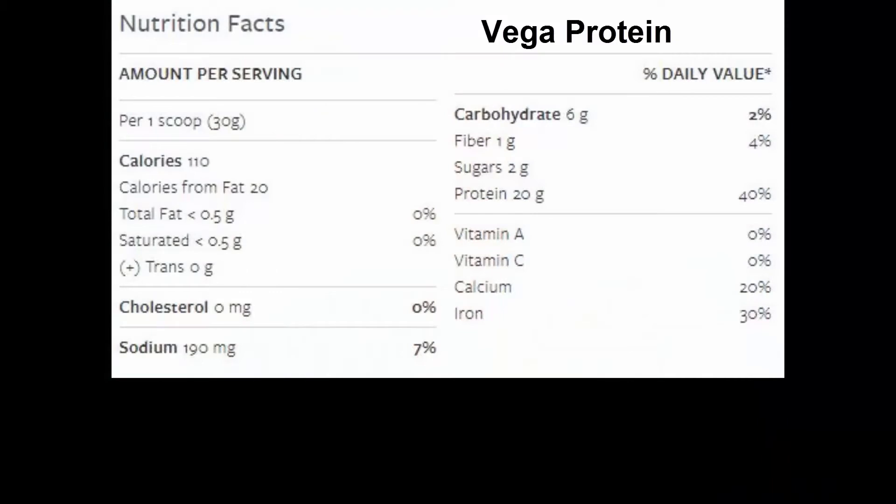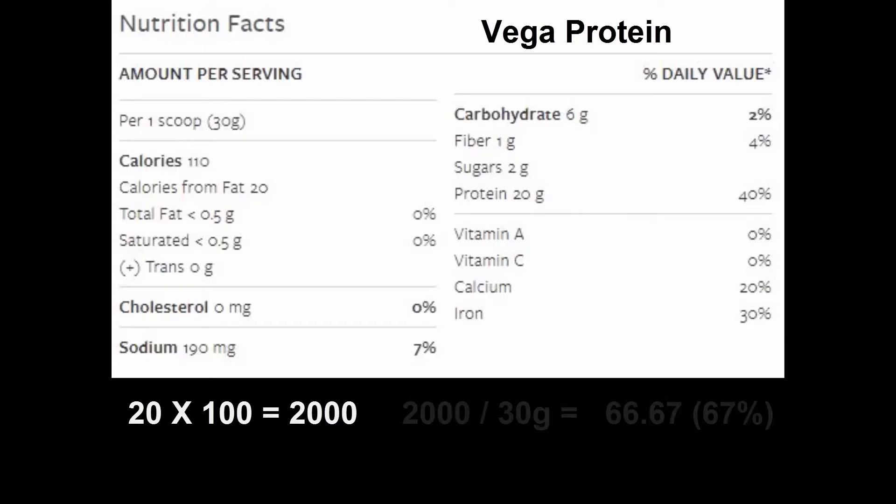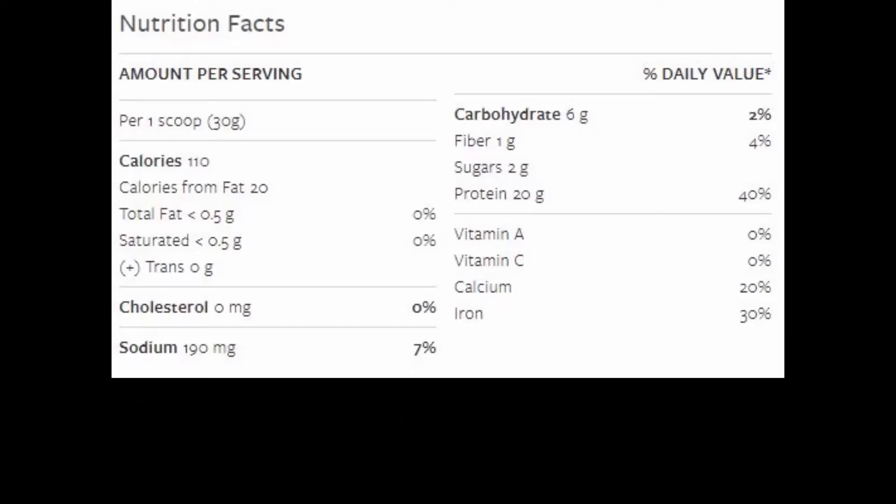As you may know from some of my other reviews, I always check the protein yield of a protein supplement to find out how much actual protein is within it. Here's how I check it: let's look at VEGA protein first. The serving size is 30 grams per scoop. I take the amount of protein — in this case 20 grams — multiply that by 100, which equals 2000, then divide by the serving size of 30 grams. The result is approximately 67%. That means 67% of every scoop is counted as protein.